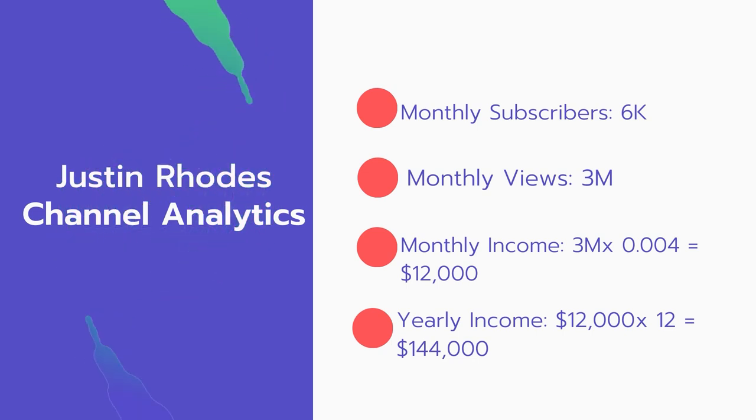Now for the income: the monthly income will be 3 million views multiplied by $0.004, which equals $12,000 every month. For the yearly income, $12,000 multiplied by 12 equals $144,000.